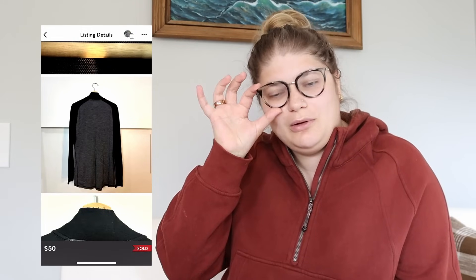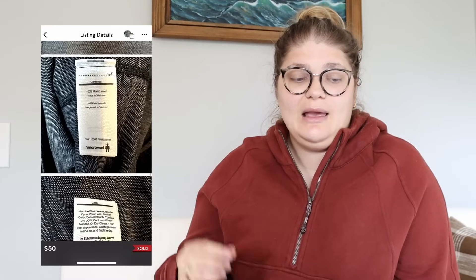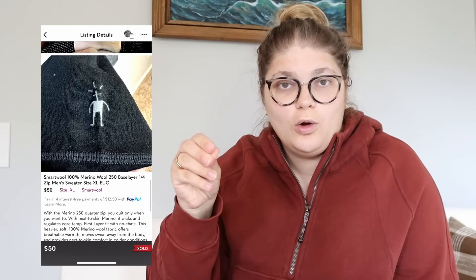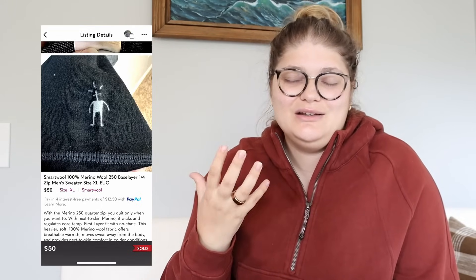I bought the Smartwool piece for $4.99 at my local Goodwill. I've been finding more Smartwool lately and it makes me so happy because some of those pieces can go for a really good amount of money. When I'm looking through racks or digging in the bins, I'm always feeling for quality — feeling for wool, silk, linen, and really nice pieces — because the content of the fabric really does help sell your pieces. I even made a video on how to tell if clothing is expensive or worth reselling without having to look it up.